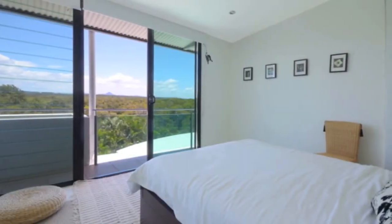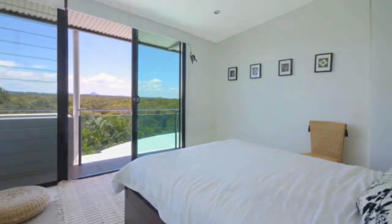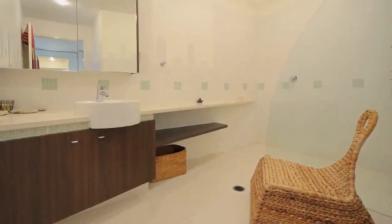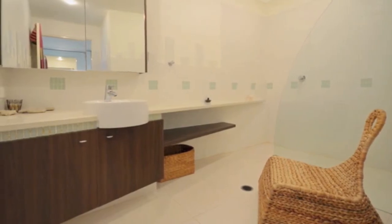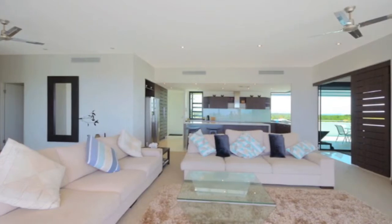Just five minutes to the pristine sand and surf of Perigian Beach. Ten minutes will find the eclectic cafes and boutiques at the village. Very rarely do house-sized lifestyle apartments of this caliber become available. Secure your viewing today.